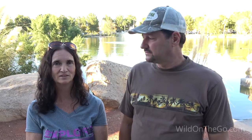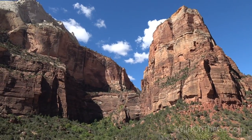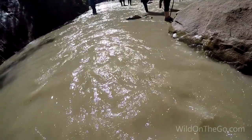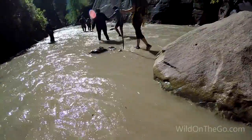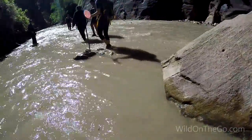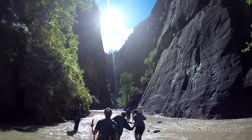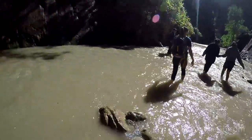We had a great time at Zion — it was absolutely incredible. We went into the Narrows and hiked for a while, which is absolutely gorgeous. It was amazing. You can watch our Zion National Park video for more.